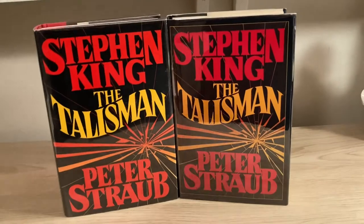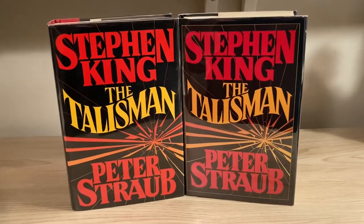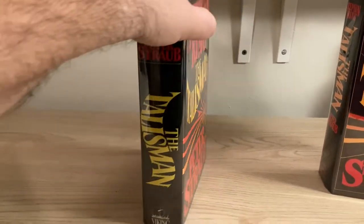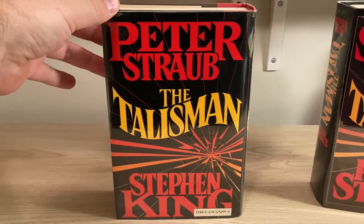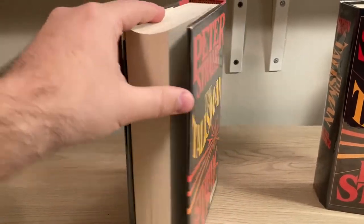As you can see, the US edition and the UK edition are almost identical on their front covers. The US edition was published by Viking. There's the spine, there's the back cover. The back cover is basically a mirror image of the front cover, except on the back Peter Straub's name is on top.